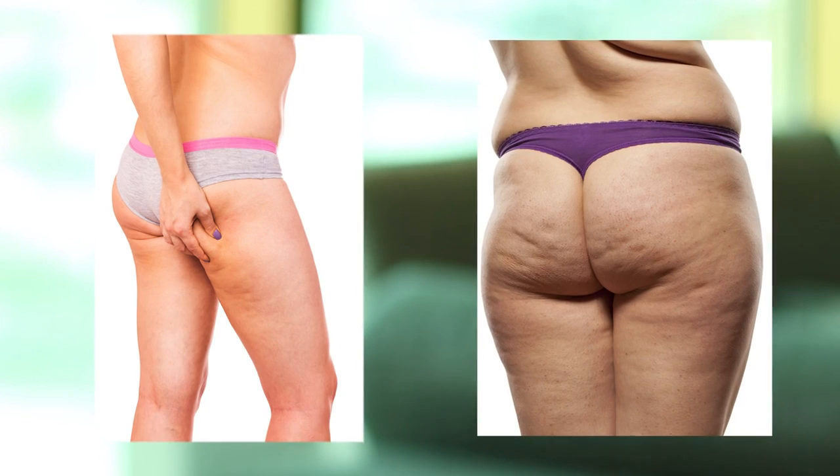Cellulite affects all body types — it can be a really thin body, a medium body. It's just there; it's not about weight. It's really just about whether you have cellulite or not.